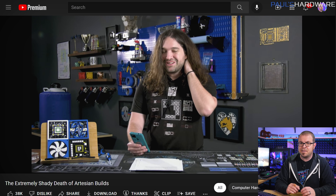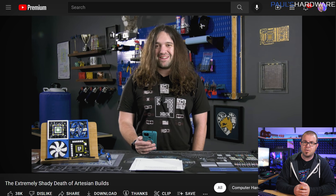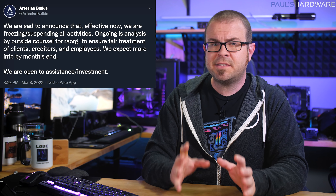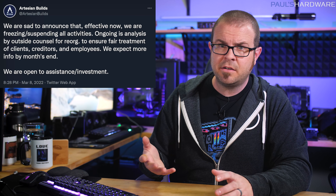Gamers Nexus posted an update to the Artesian Builds saga on Wednesday, revealing that the embattled system integrator has now shut down completely and has rather unceremoniously fired all 50 or so of their employees. It's a sad story for those affected — as many called out from the get-go, now-ex-CEO Noah Katz absolutely deserved to be held accountable for his behavior and decision making in handling this scandal, but now dozens of people are jobless as a result.